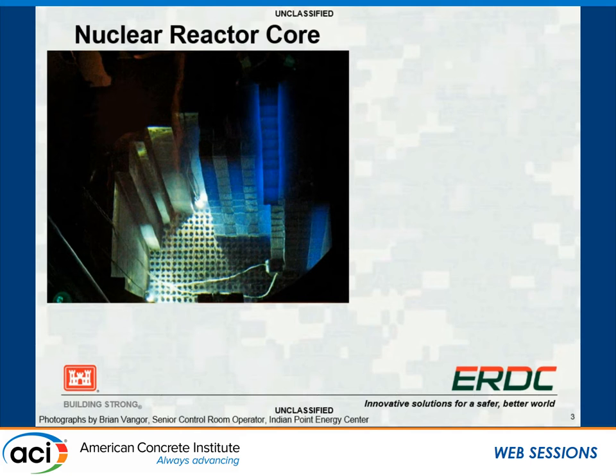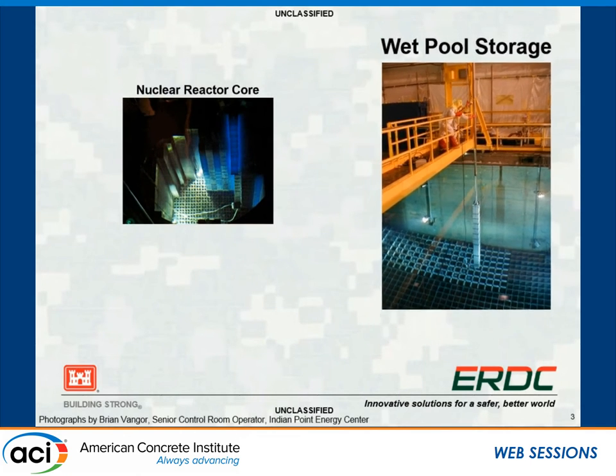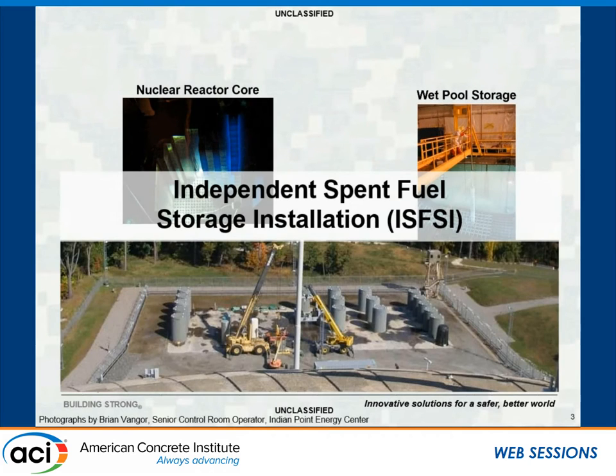We've got our reactor core, rods coming out, secondary storage in your wet pool, and then into your dry cask. Chris's idea is to improve the concrete from a couple of standpoints: making a better, high-performing material and incorporating different types of materials that we know can help with shielding. By reducing the cross-section of your overall cask, you can put more of them in an area. That's one idea to mitigate storage issues, along with improving long-term storage using a stronger, higher-performing concrete.